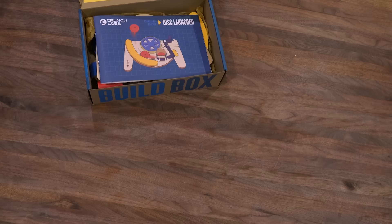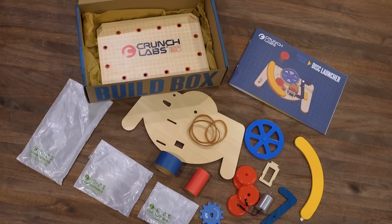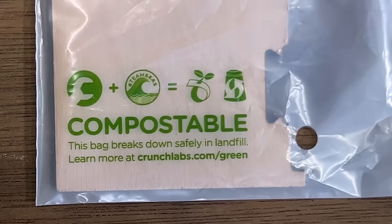And as a nod to Team Trees, Team Seas, and my buddy MrBeast, we maximize for sustainability in our material and packaging choices. Even the bags inside are compostable.